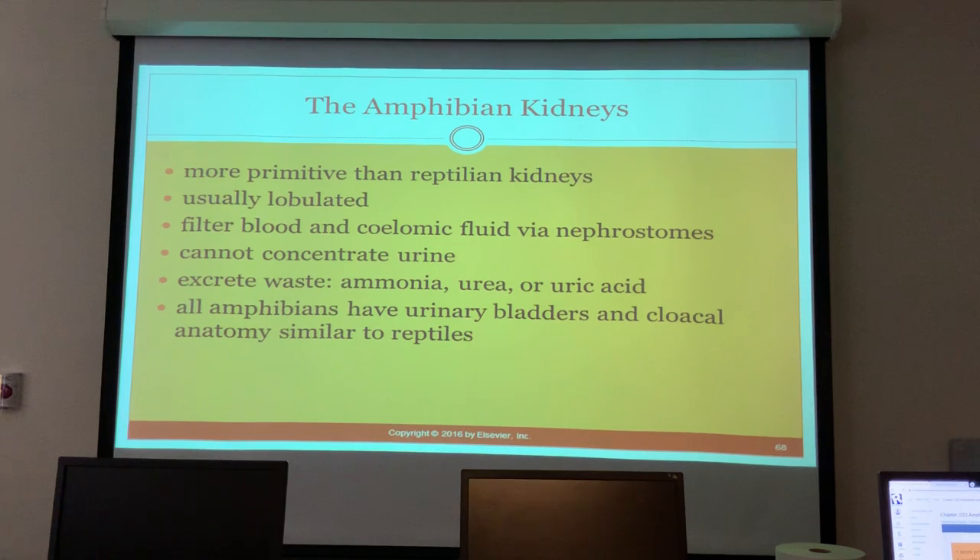Amphibian kidneys are more primitive than reptilian kidneys. They are usually lobulated, filter blood and coelomic fluid via the nephrostomes, and cannot concentrate urine - they excrete waste as ammonia, urea, or uric acid. All amphibians have urinary bladders and cloacal anatomy similar to reptiles.